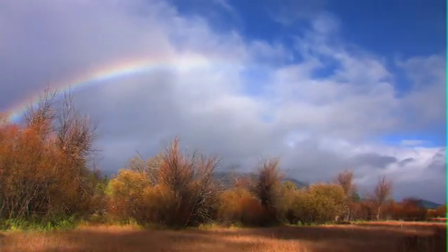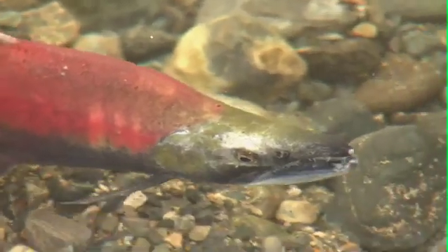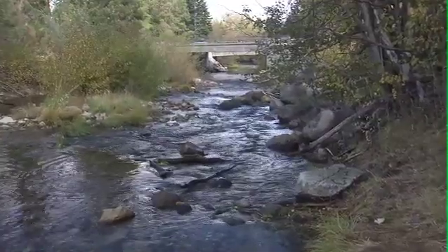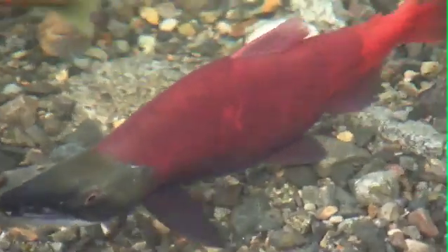By late August or early September, the kokanee have really stopped feeding, and they're focusing more on spawning. The males get a really large humped back, turn a bright red, with really prominent teeth and an angular jaw. And the females still look mostly like trout, but they also go through a color change — kind of a greenish head with a red body. And it becomes quite a spectacle when you have several thousand of these fish swimming up into Taylor Creek. It's a really good thing for people to go down and see that and to study the life history of the kokanee salmon.